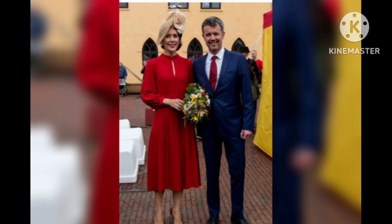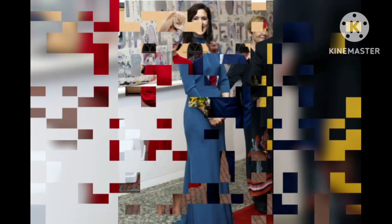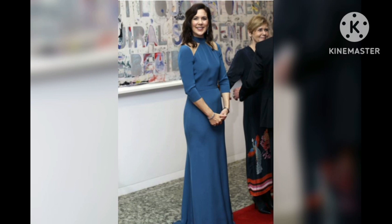Crown Princess Mary donned a one-shoulder dusty rose gown for the Crown Prince Couples Prize Awards. She paired her formal dress with dangly earrings and a floral bouquet.